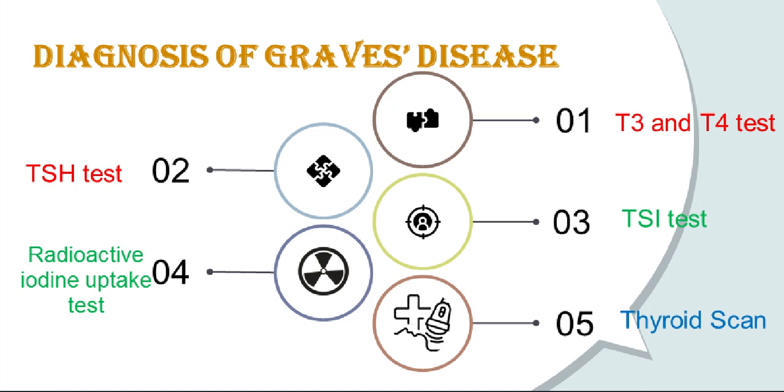Because the combination of low thyroid stimulating hormone and high T3 and T4 can occur with other thyroid problems, health care providers may order other tests to finalize the diagnosis. High levels of thyroid stimulating immunoglobulin in the blood and high levels of iodine uptake can indicate Graves' disease. Health care providers may also recommend the thyroid stimulating immunoglobulin test, also called the thyroid stimulating hormone antibody test, which measures the level of thyroid stimulating immunoglobulin in the blood. Most people with Graves' disease have this antibody, but people whose hyperthyroidism is caused by other conditions do not.